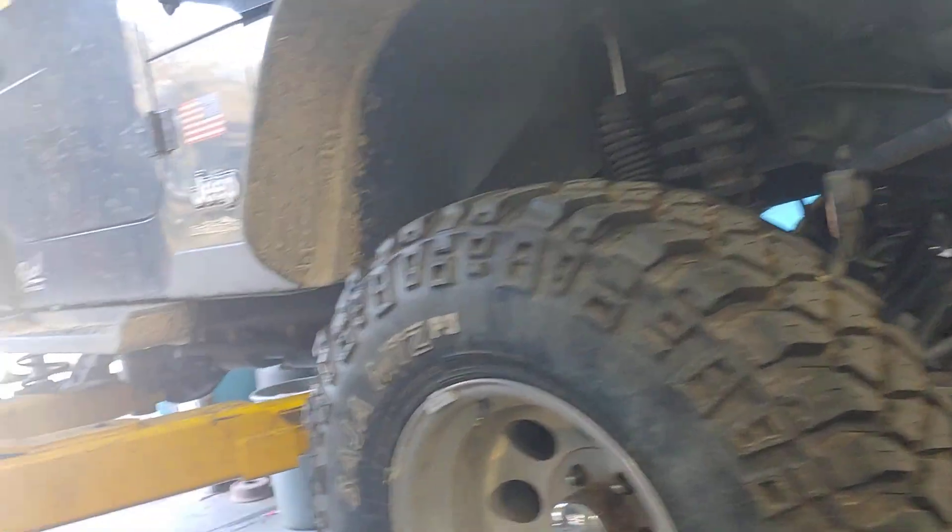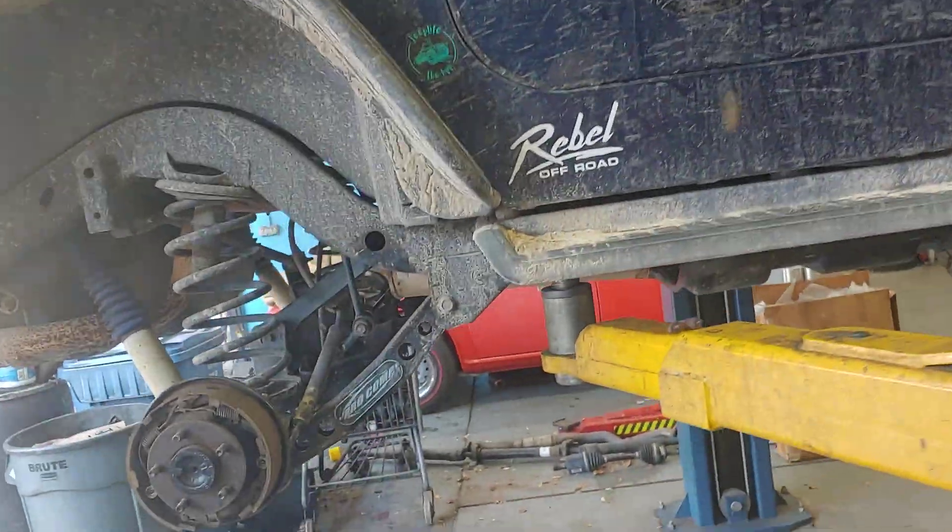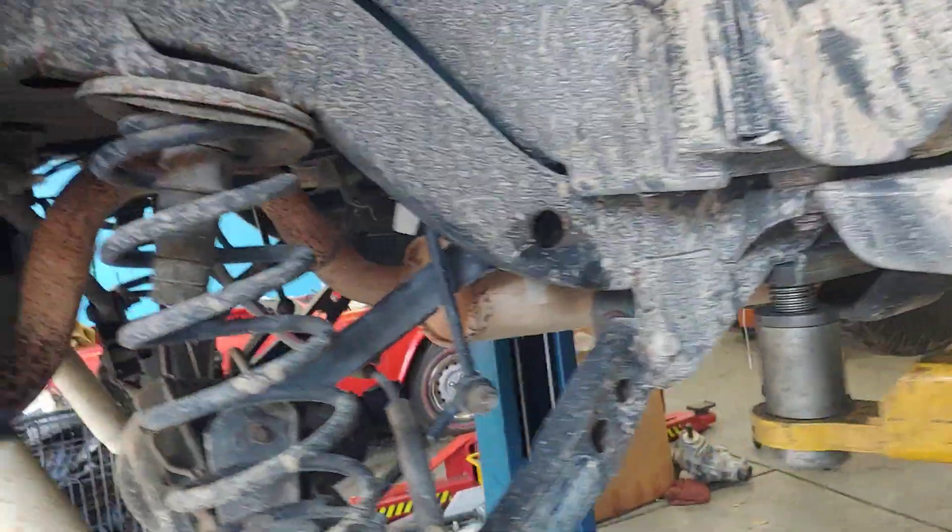Why is it here? It's here because it needs a differential. We put a differential into this earlier this spring, and you might remember this Jeep — I did a video on it at that time.